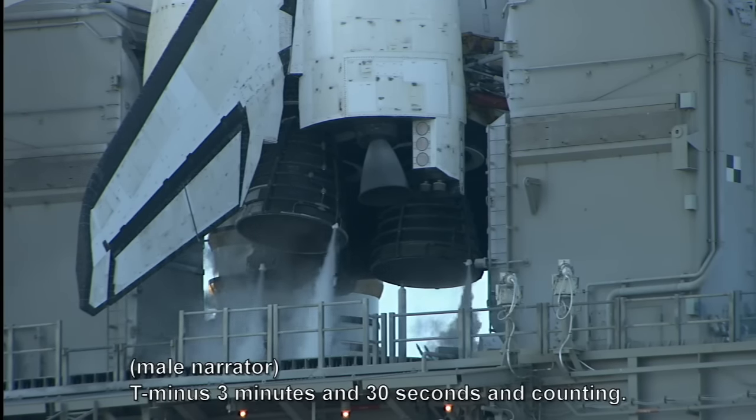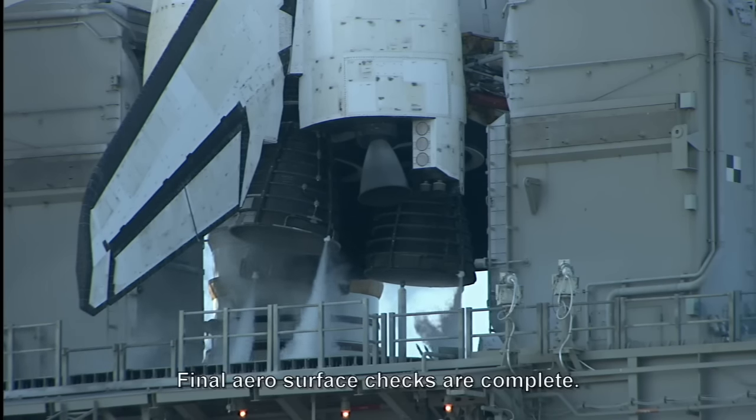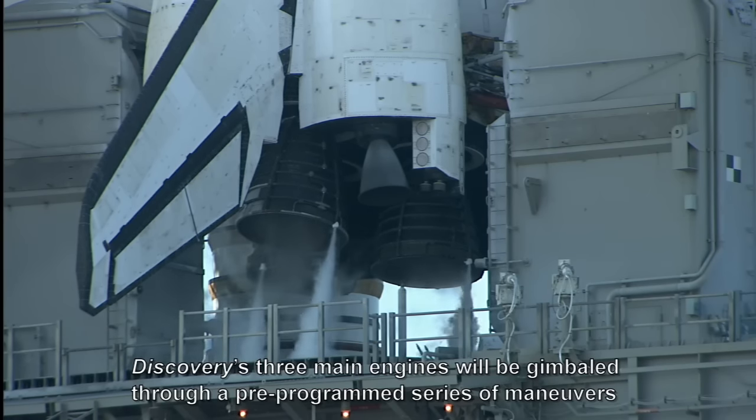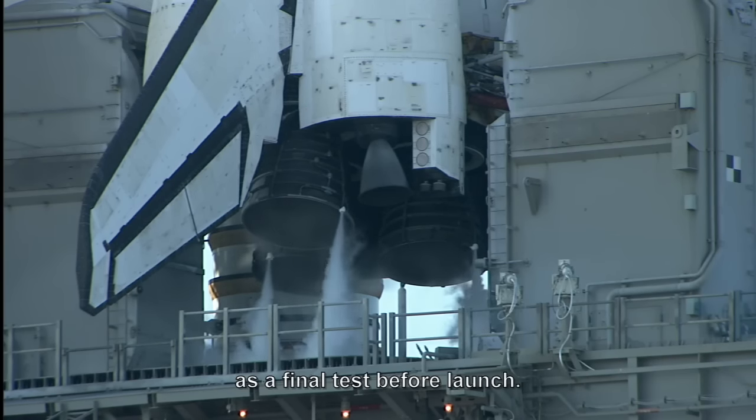T-minus 30 minutes and 30 seconds and counting. Final aero surface checks are complete. Discovery's three main engines will be gimballed through a pre-programmed series of maneuvers as a final test before launch.